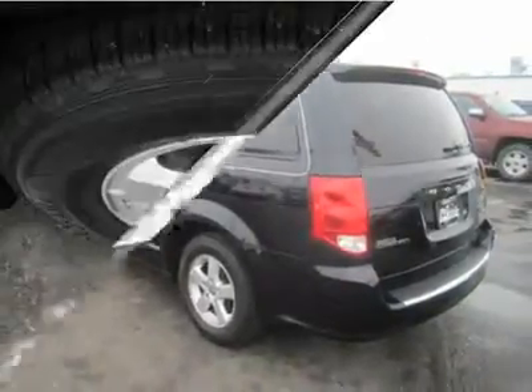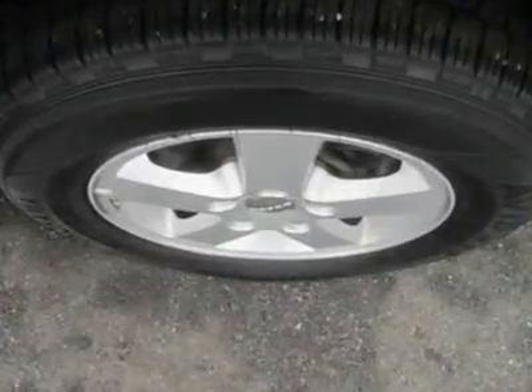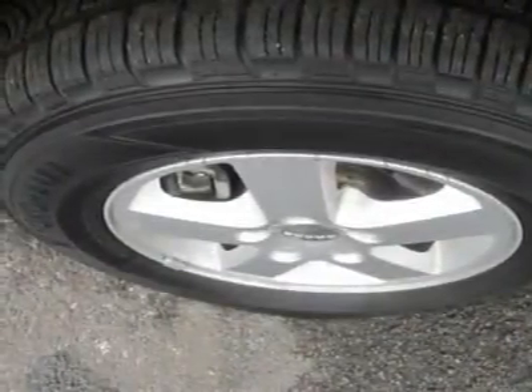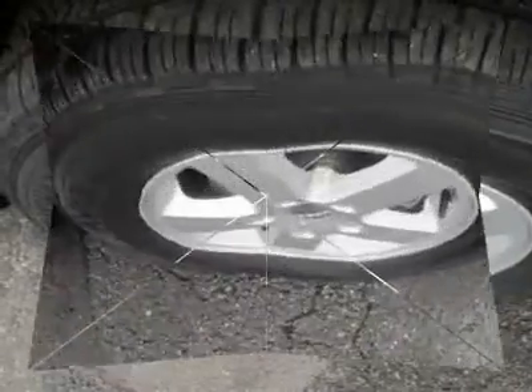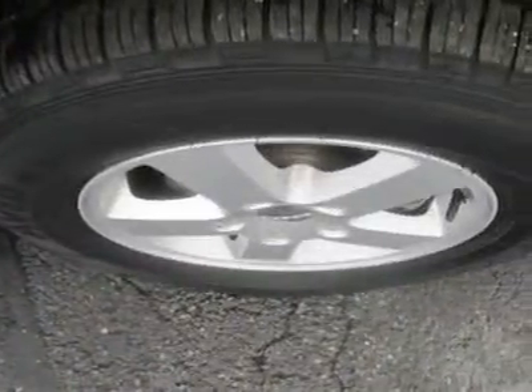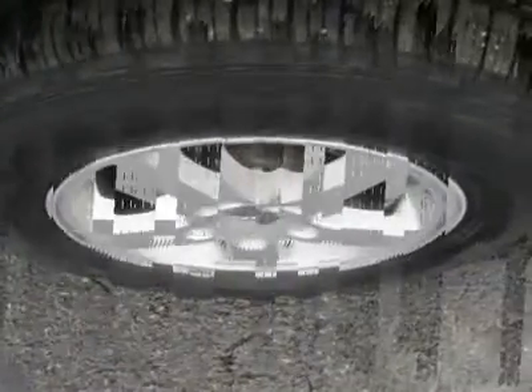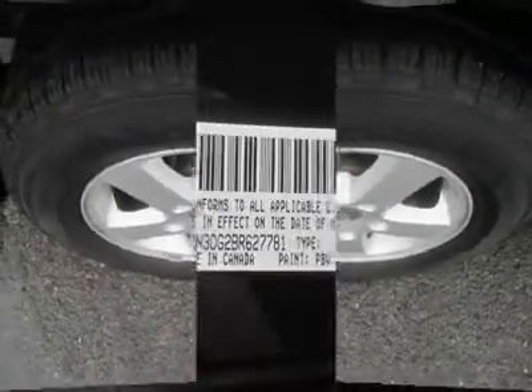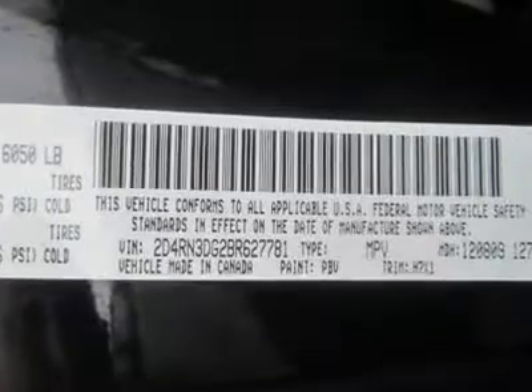Our 2011 Main Street comes with such standard amenities as three rows of seating, reclining second row seats, second row power windows, third row power vent windows, heated outside mirrors, tri-zone air, telescoping tilt wheel steering, and even more. Check out our awesome pictures of this Grand Caravan and see for yourself.